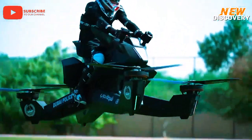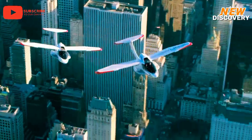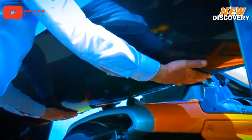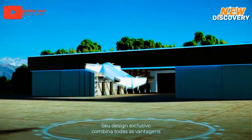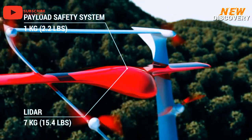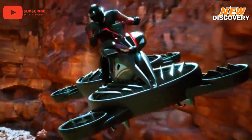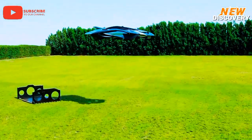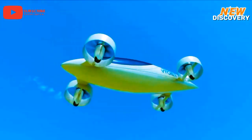The future of technology and flying machines promises to revolutionize transportation, reshaping how we navigate our world. As urban populations swell and the demand for efficient mobility increases, innovations in aerial vehicles are emerging at a rapid pace. From electric vertical takeoff and landing aircraft designed for urban air mobility, to autonomous drones that could redefine logistics and delivery, these advancements hold the potential to transform our cities and lifestyles. In today's video are unique flying machines that promise to change the way we'll travel.